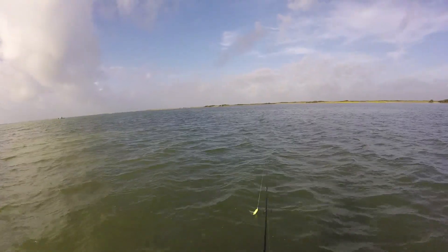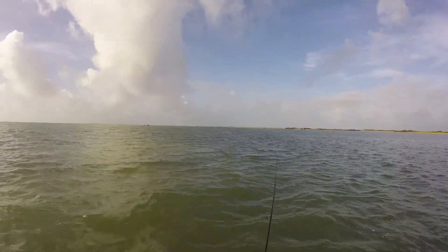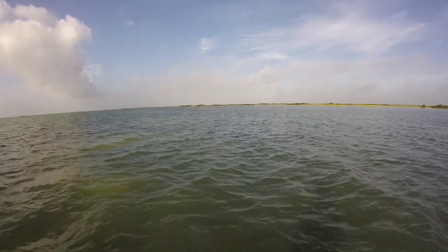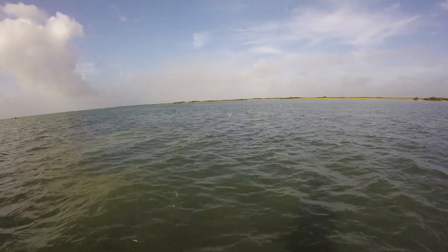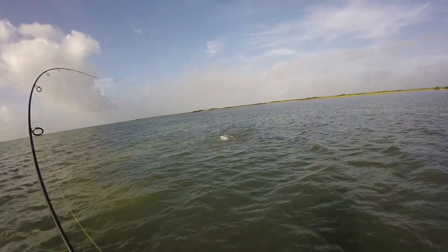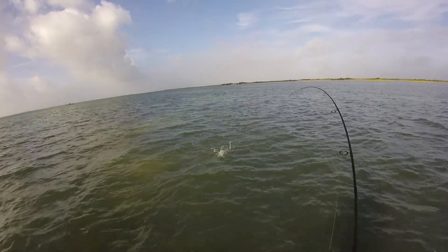This slick right here just came off this pothole up here. So I'm going to go over there and try to see if the fish is still there. There was a fish. Dang. There he is. That's trout too.